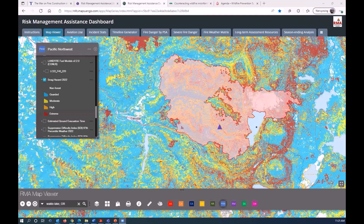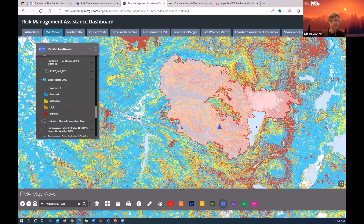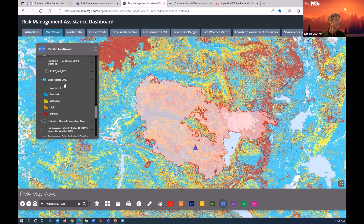Transitioning to a specific application using the RMA Dashboard live: this is the 2022 Snag Hazard product that Ben Gannon helped generate based on Karen's work. It's worth noting that pretty much any analytical tool displayed on the RMA dashboard has its foundation entirely built on LandFire data — none of this would be possible without LandFire data underpinning it.